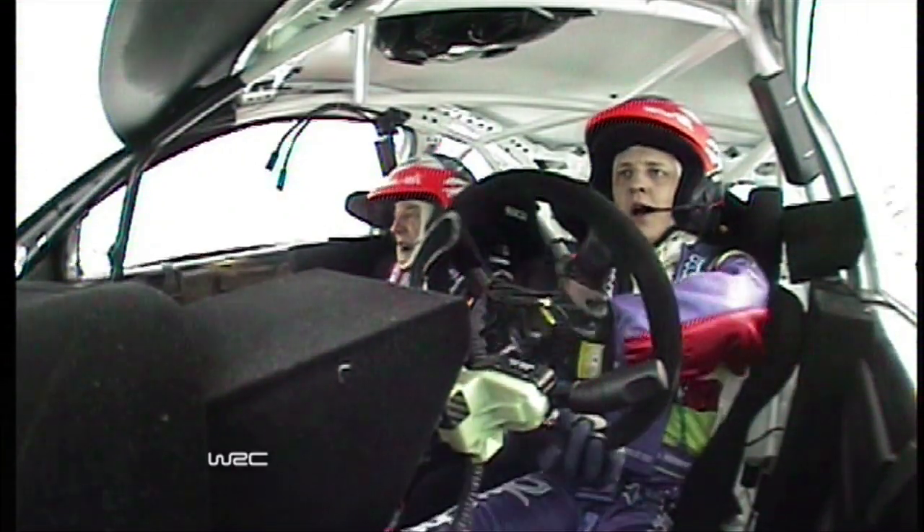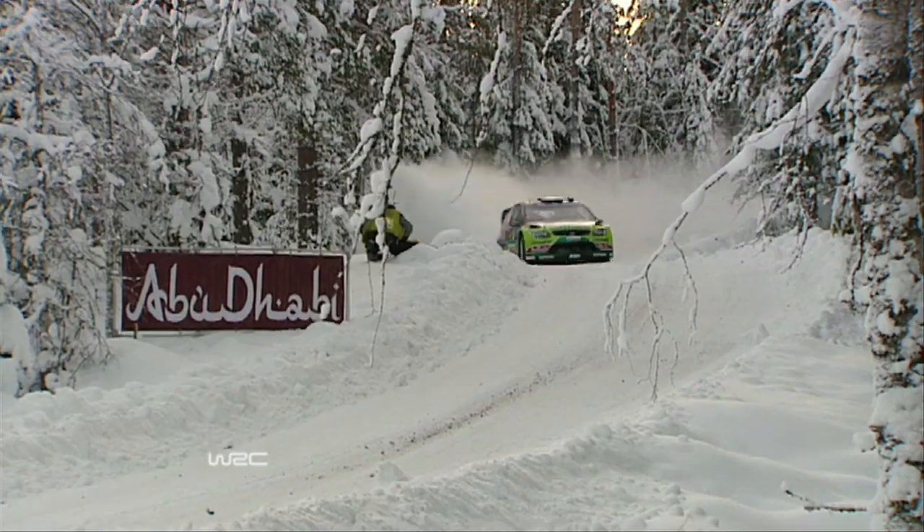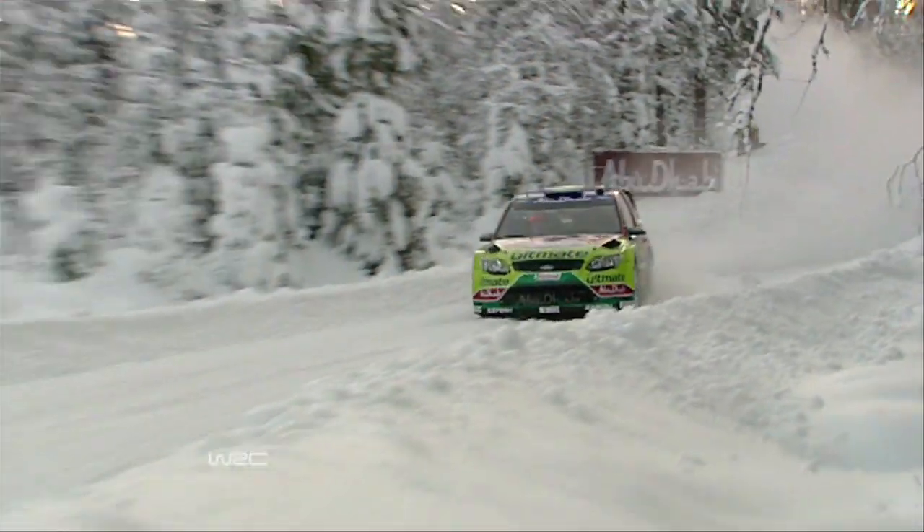A determined drive by Miko put him fastest on the first stage of the morning's loop. But Sébastien Loeb, sitting in second place, began to eat into Miko's lead, reducing it to just 4.2 seconds as the drivers went to the midpoint service break. Jari-Matti still held fourth position overall.